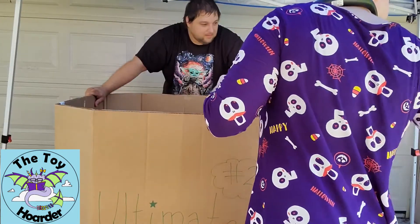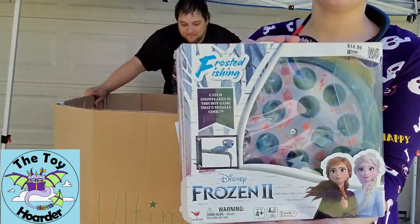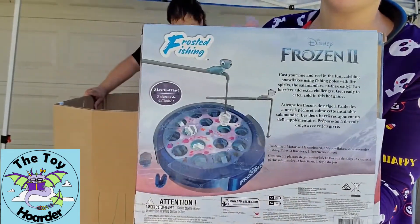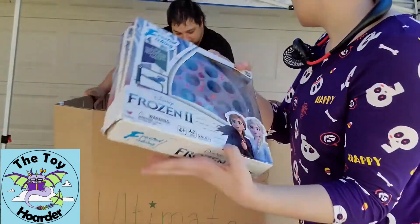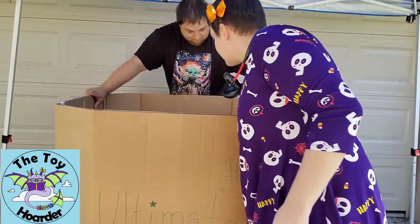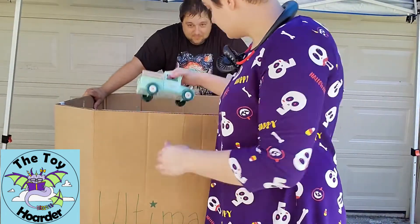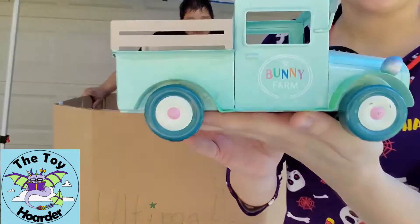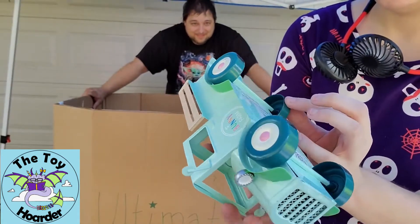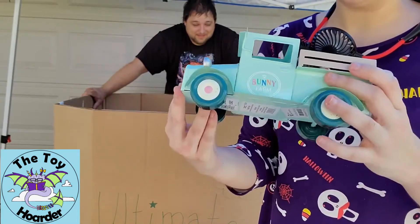There's packaging for a pool float that may or may not be in here. We have a Frozen tube fishing game — I have the Toy Story version of this but this Frozen one looks pretty nifty. We might check that out and do a video later. There are actually two of them in here. Also, a bunny farm truck — it's a tin truck meant to be decorative, the wheels don't actually roll, but it's pretty cute.